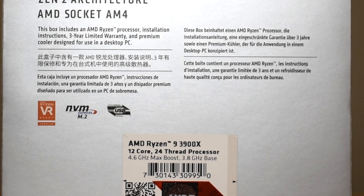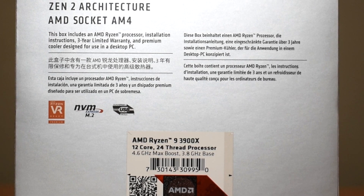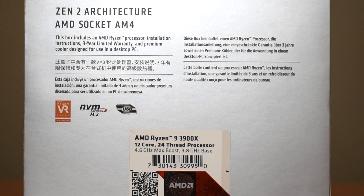Hey, what is going on guys? Danny here, hope you've all been doing well. In this video we'll be taking a look at the Ryzen 9 3900X's boost clock behavior in various scenarios.